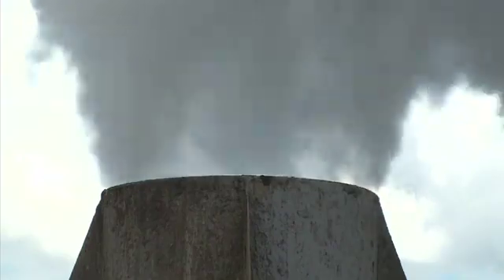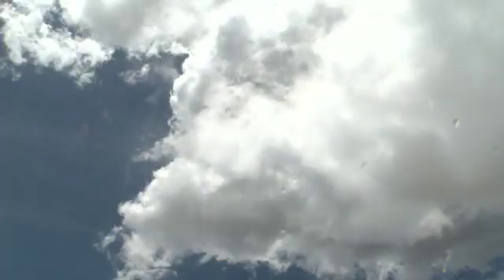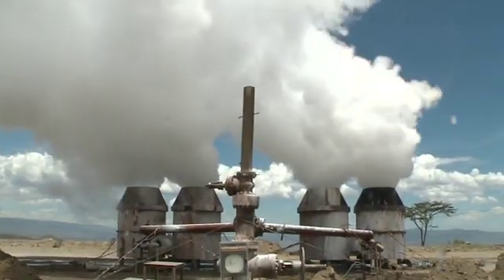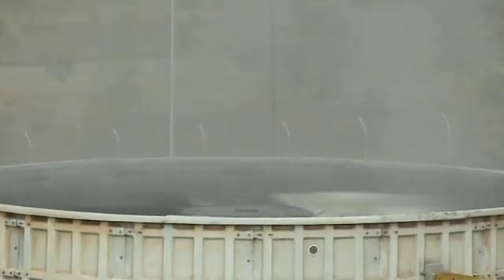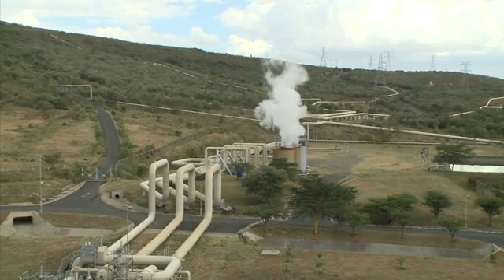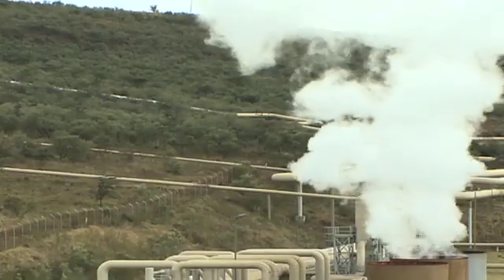That is why geothermal energy, with its unique ability to supply robust power in a renewable and eco-friendly manner, stands out as an excellent option. Geothermal plants consist of a relatively small infrastructure built around narrow wells dug in the ground. With steam and water heated naturally by the earth as the energy source, geothermal doesn't burn fuel, generates hardly any greenhouse gases and produces virtually no effluents.